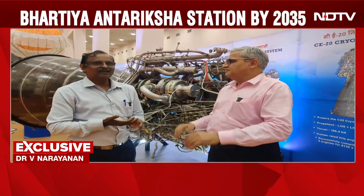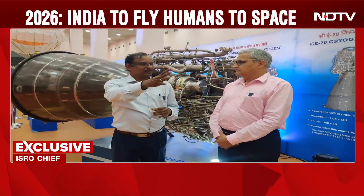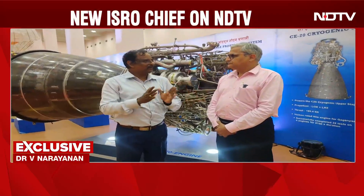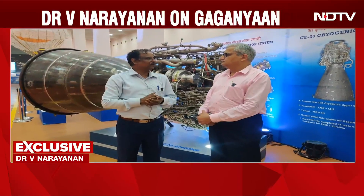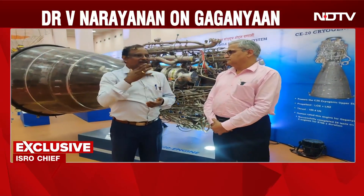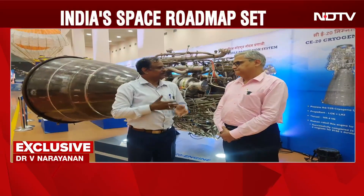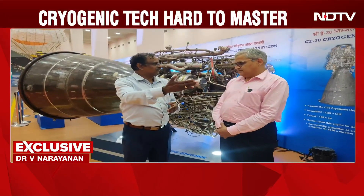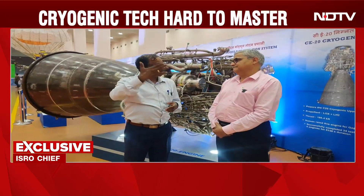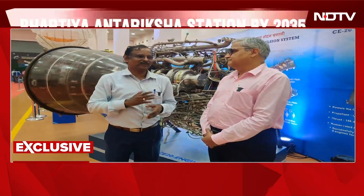Are we in readiness for Gaganyaan? The Gaganyaan development has multiple components. One is human rating of the vehicle — in my opinion, human rating of the vehicle is almost completed. Then we have the orbital module system development, which is a new development currently underway. We also have crew escape system development — last year we had a successful demonstration, and we have multiple more demonstrations to carry out.